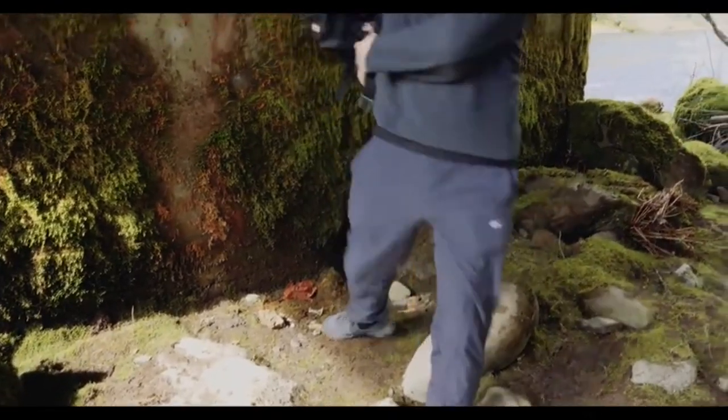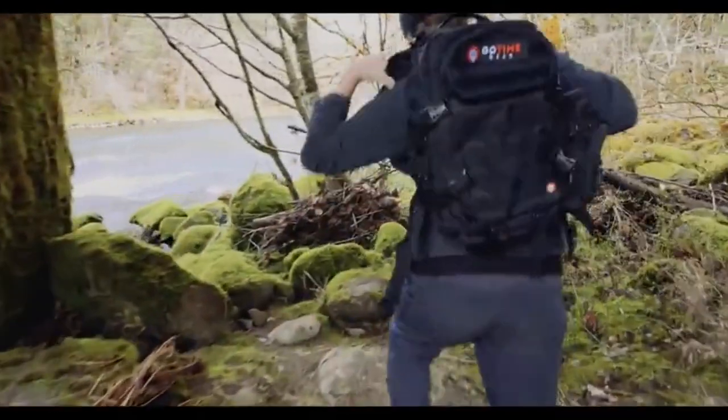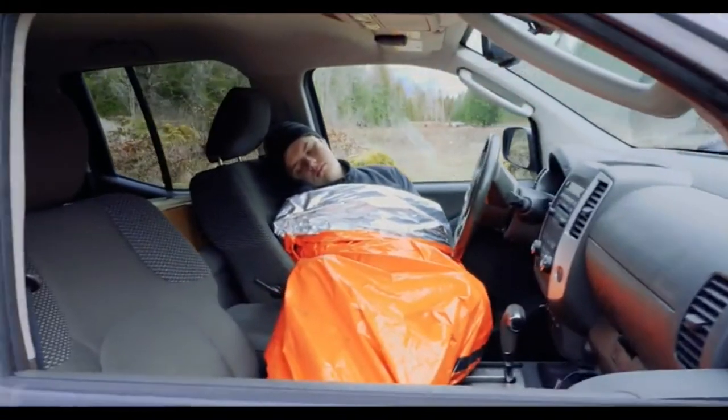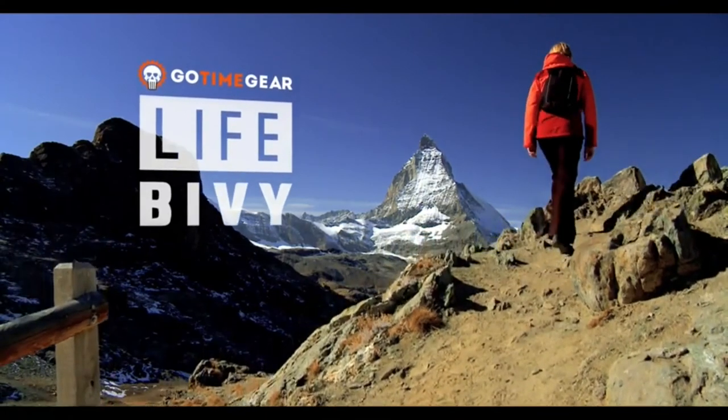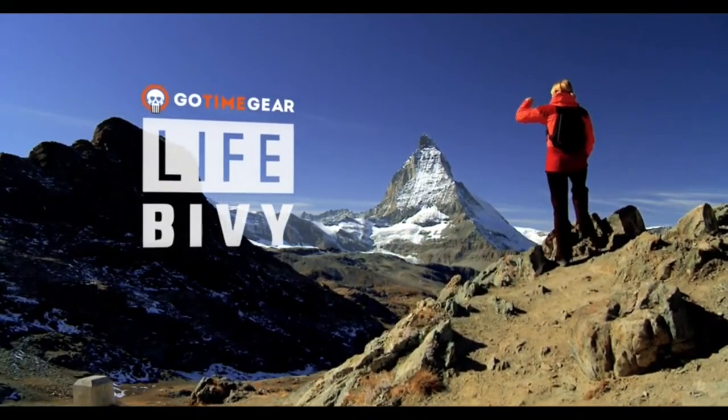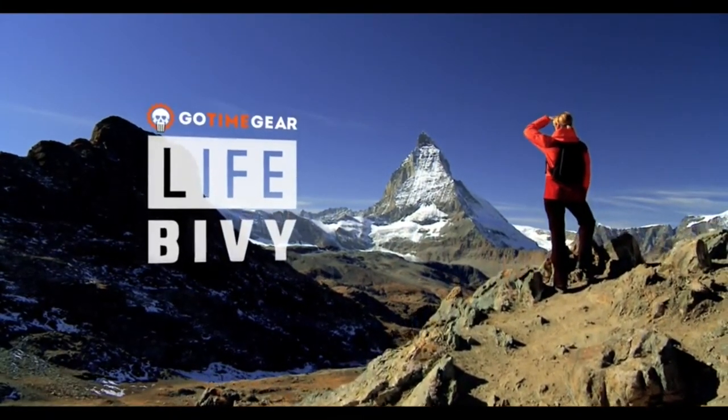Whether you're looking to add to your bug-out bag, planning for a winter emergency like being stranded in your car during a harsh storm, or need a lightweight emergency bivy to carry in your hiking or hunting pack, the Life Bivy is engineered to stand up to the most intense survival situations and is the emergency sleeping bag for you.